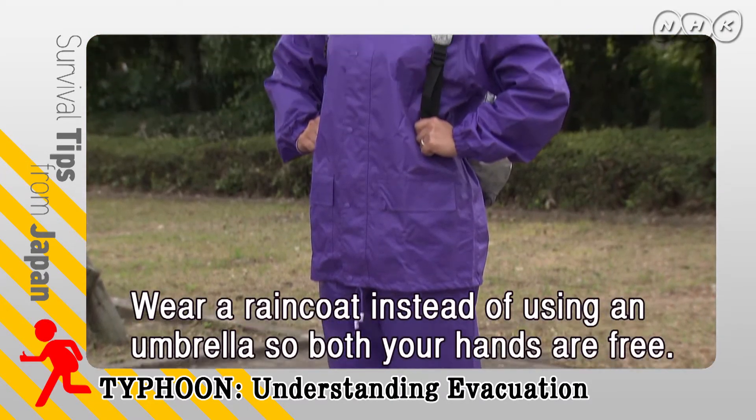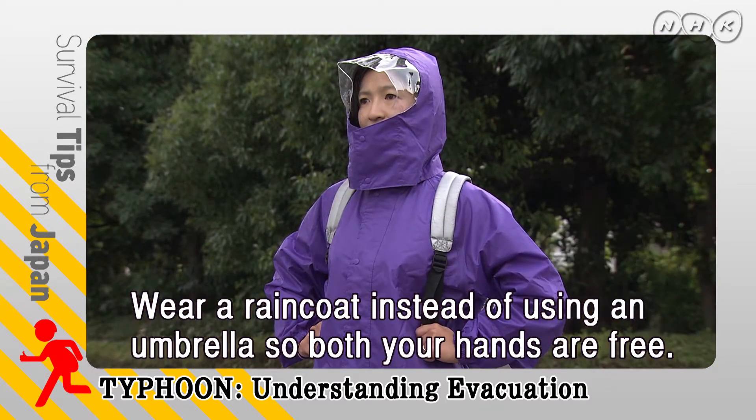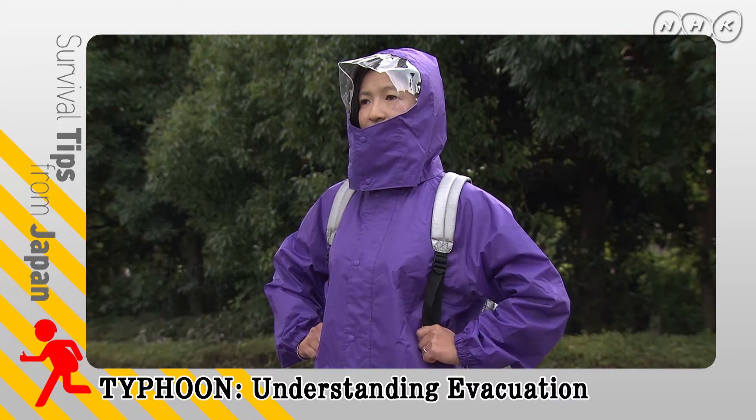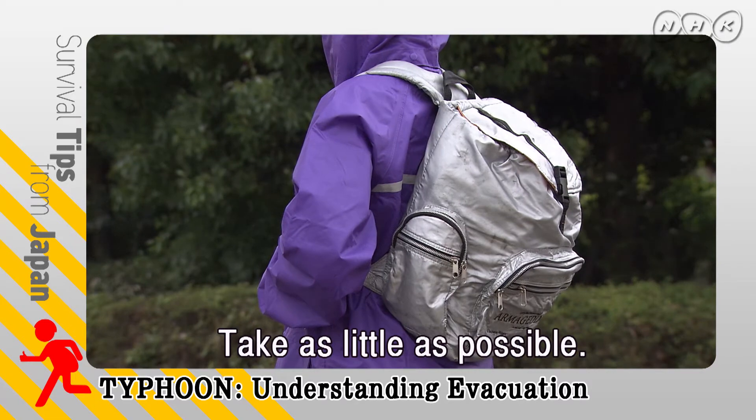While evacuating, wear a raincoat instead of using an umbrella, so both your hands are free. Use a backpack to carry your belongings. Take as little as possible.